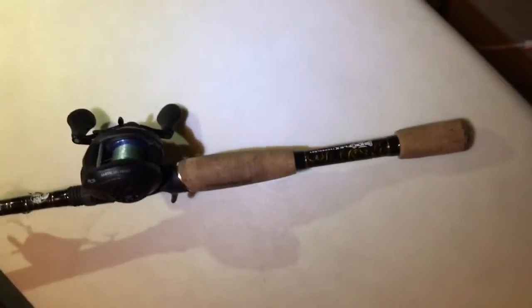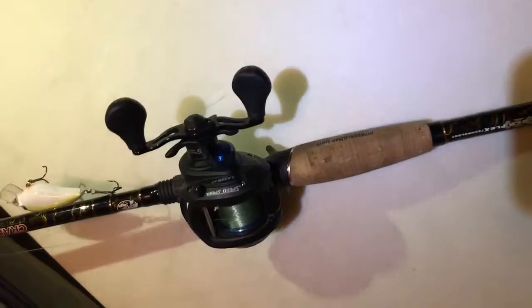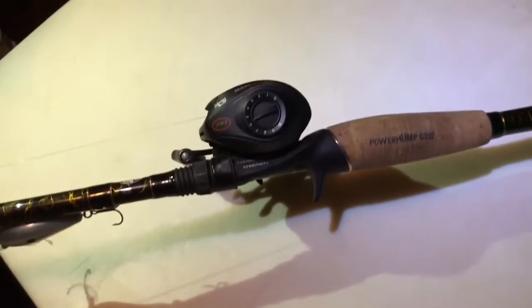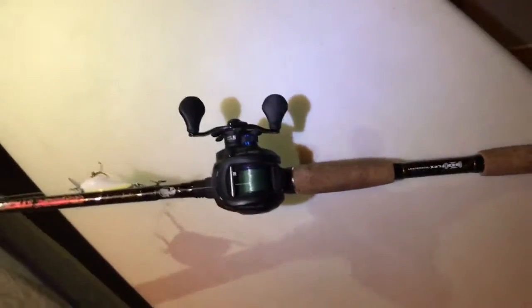Next is our cranking setup. It's a Lew's American Hero Speed Spool — Laser AH, this is a 7.3 to 1. And we have a Bass Pro Shops brand cranking stick.